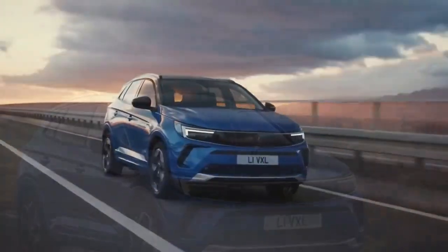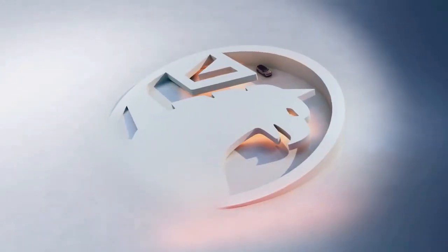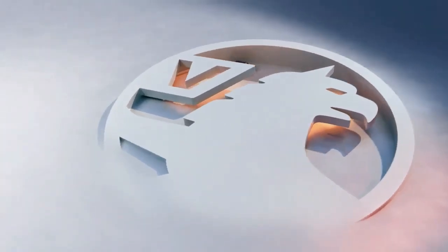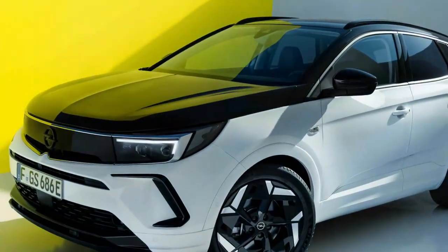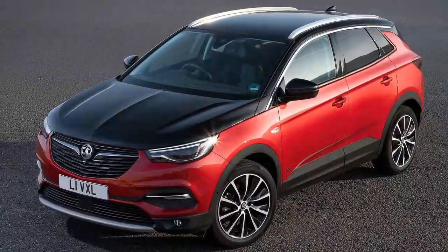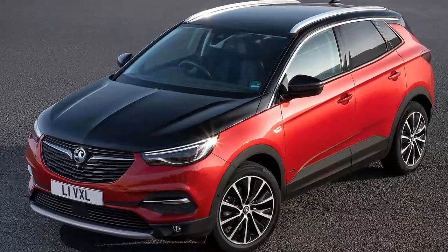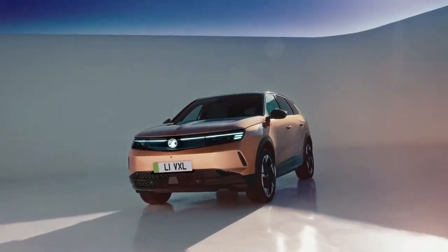The Grandland Electric features the same 73-kilowatt-hour nickel-manganese-cobalt (NMC) battery as the E3008, paired with a 207-brake-horsepower front-wheel-drive electric motor, offering a WLTP range of up to 325 miles. It supports rapid charging at up to 160 kilowatts, enabling a 10 to 80% charge in around 25 minutes. A larger 98-kilowatt-hour battery option will be available next year, extending the range to an impressive 435 miles.